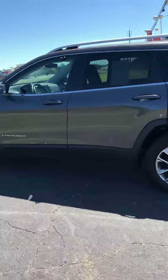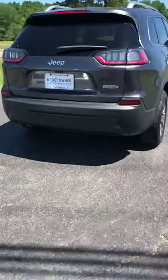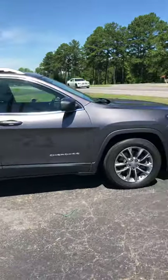Let me give you a little walk-around of the whole vehicle. It's got the back-up camera and back-up sensors. I really don't see any dings, dents, or scratches to point out to you.